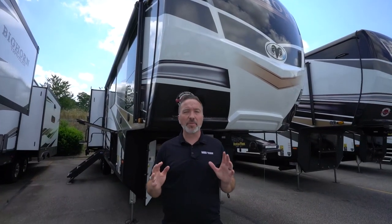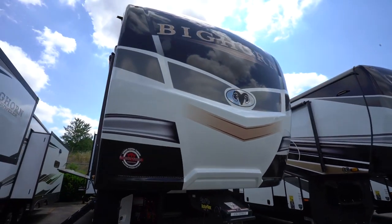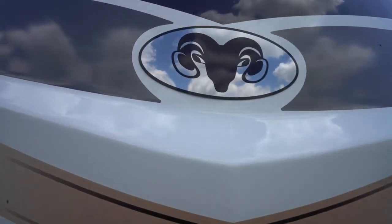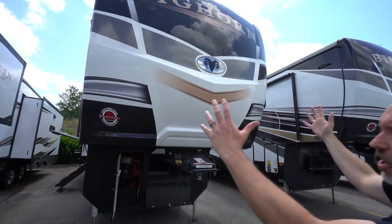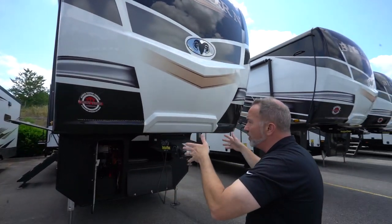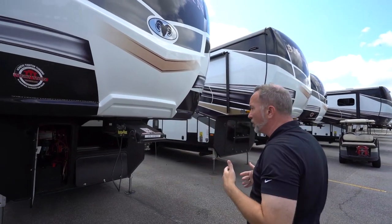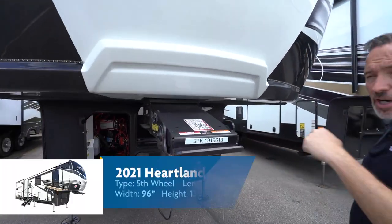Here we are on the outside of the beautiful redesigned Heartland Bighorn 3120 RK. Right away with the front cap, they've redesigned the graphics — even added a little ram head for a pop — plus it's got a mirror-like finish, aerodynamic profile, fiberglass molded all the way around, and tight-turn technology. Whether you've got a short bed or extended cab, you're going to have a little bit more turning radius getting this fifth wheel around.